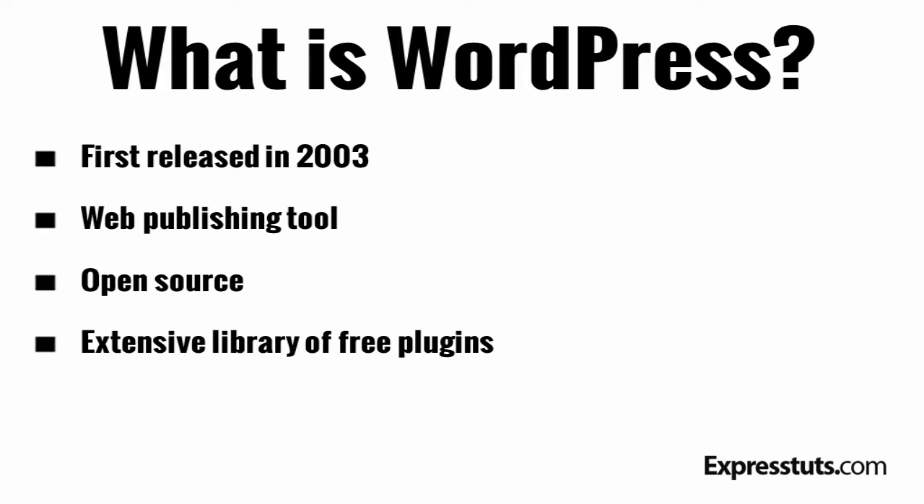WordPress is used as the platform to power 20% of websites on the internet. These include simple websites, blogs, portals and large corporation websites.